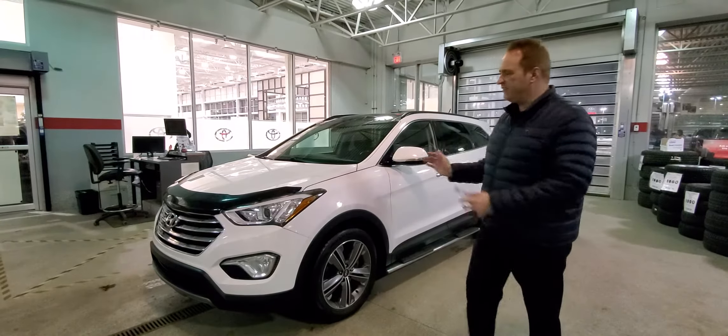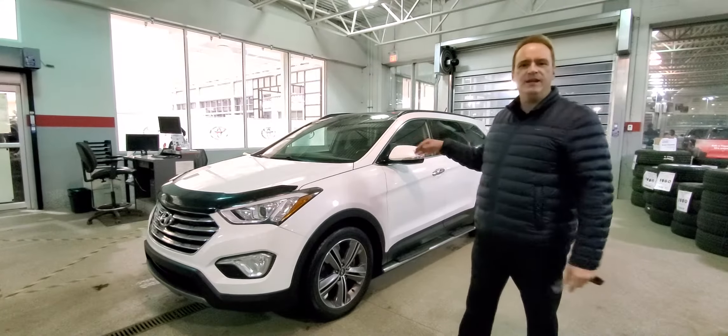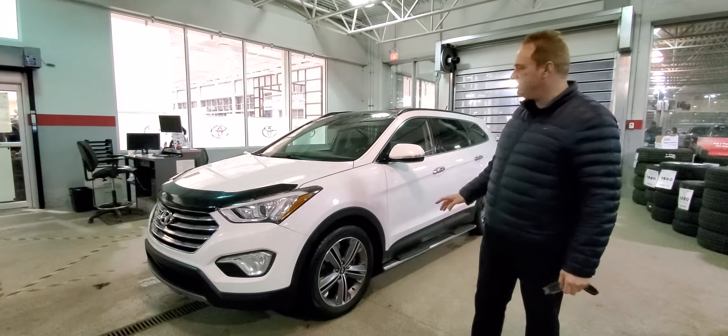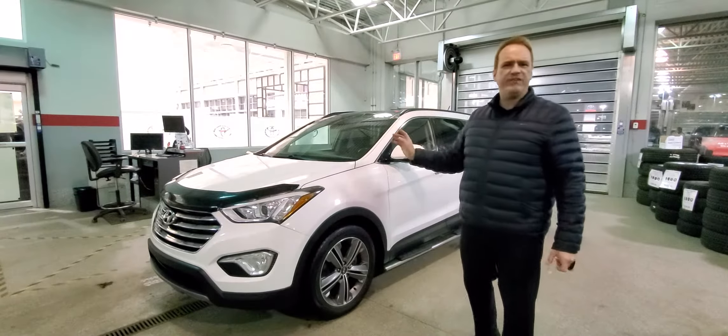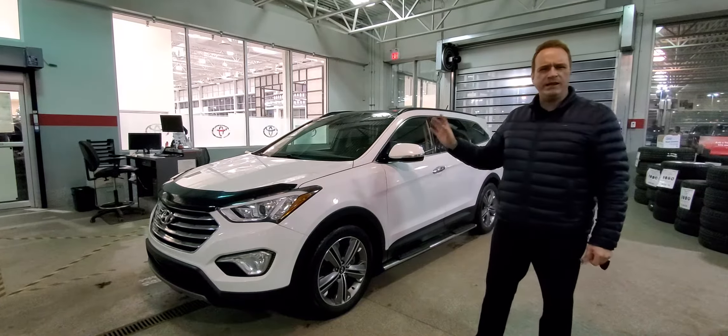This one's the XL model, so it's the extended-length one. It's got three rows of seating, seven seat capacity — really, really nice vehicle. This one only has just over 65,000 kilometers, so really, really low mileage.